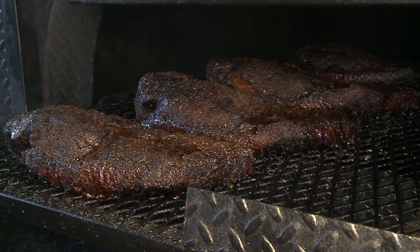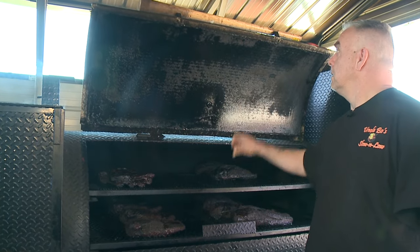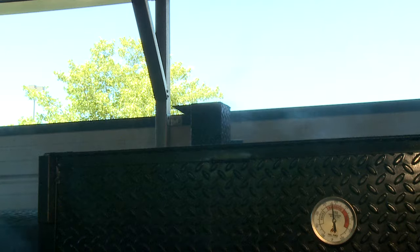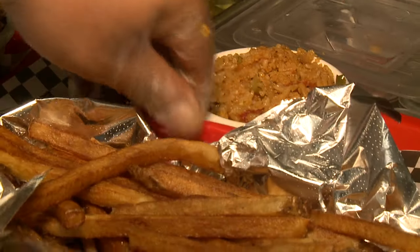We do about 25 briskets a day, we do 100 to 135 slabs of ribs a day, we do 25 to 30 shoulders, 30 whole chickens, and I think it's like 10 pounds of smoked sausage and hot links off the smokers right now, and wings — we smoke our wings here too.